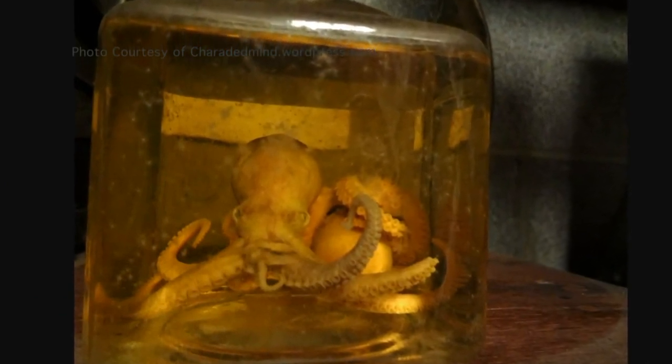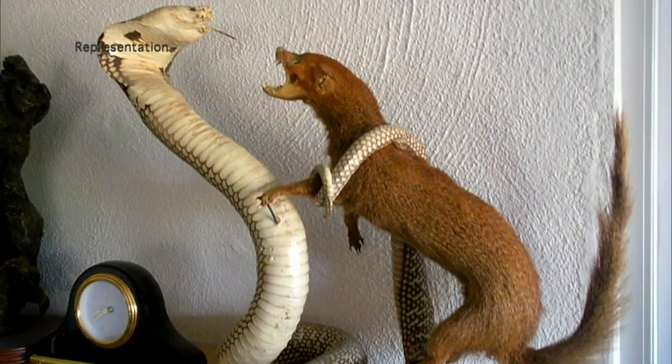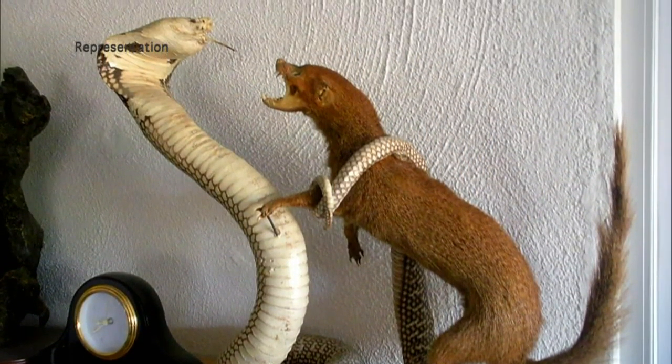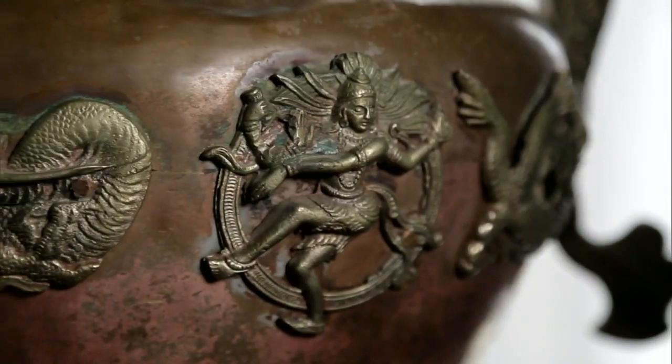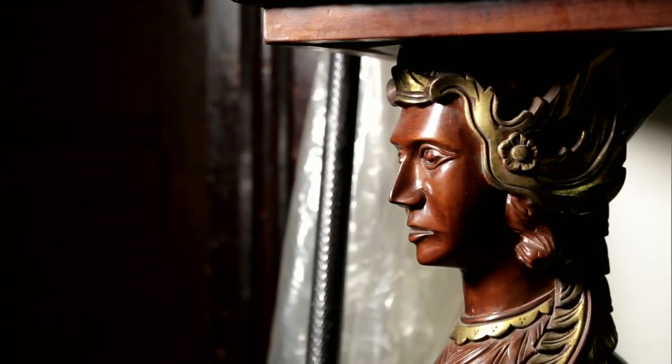Talk about strange. We did have a blowfish and we had a taxidermied cobra and mongoose. He liked to have something that nobody else had, or that you wouldn't see any place else. And I have had customers come in and say, you have the most interesting things and your place is more like a museum than it is a shop.